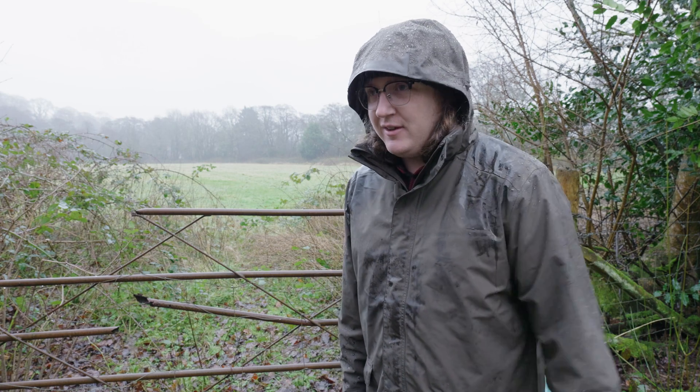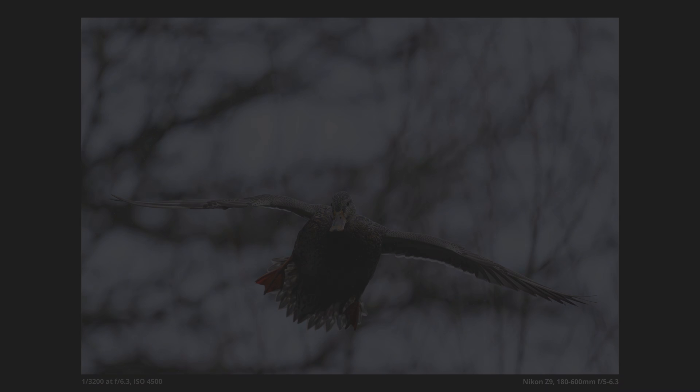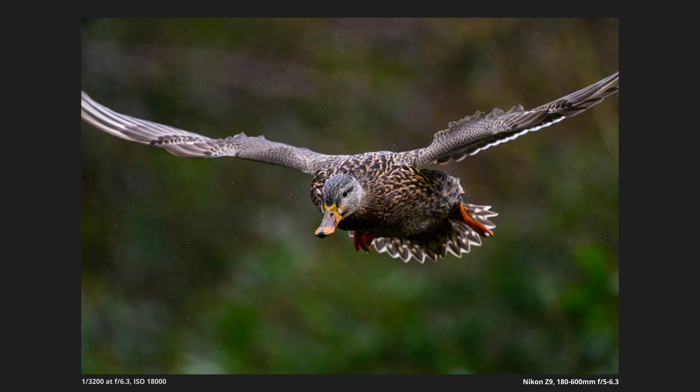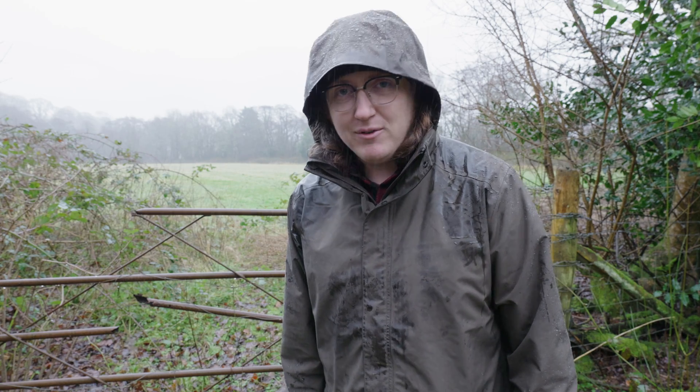Lovely weather for ducks, as the saying goes — which coincidentally is what I was shooting on the way over to this point. They're one of my favourite birds to photograph in the rain because they become really active and start flying around, which can make for very dramatic and interesting photos. So if you are shooting in the rain, I'd recommend seeking some out.